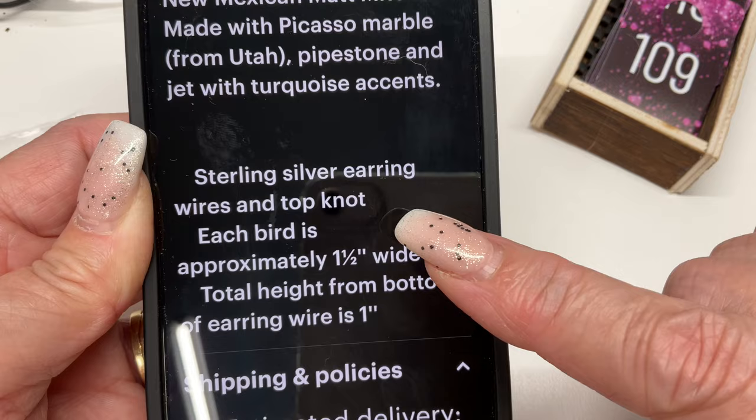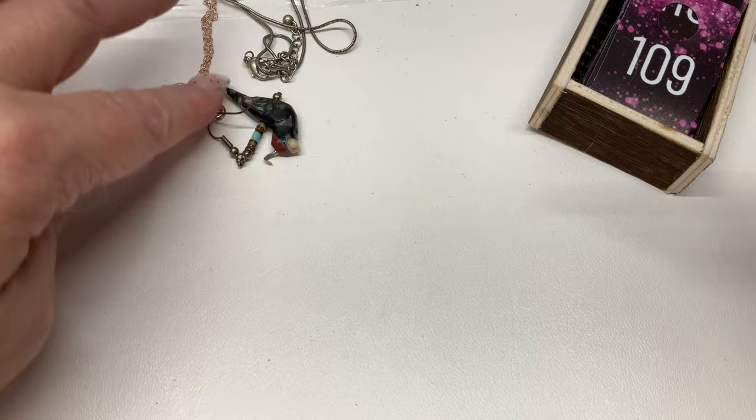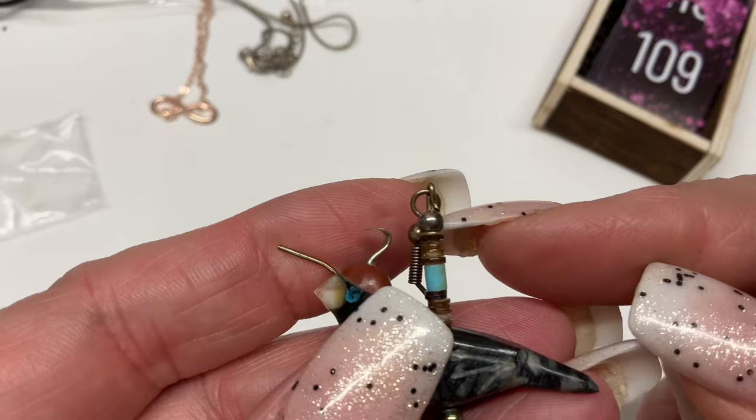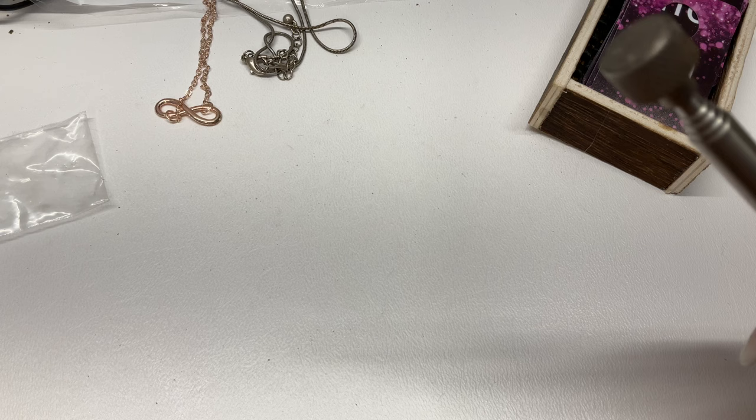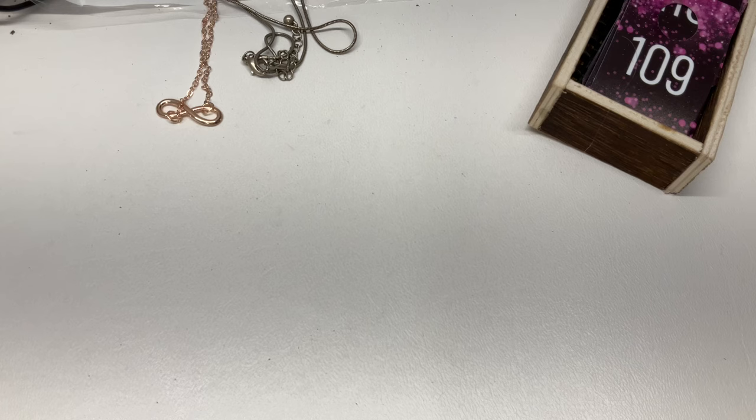So this is like brass right there — that pin that holds them together — but this probably is sterling and probably is the little head piece. We'll test those, and then I'll give you a price. Those are cool — that was a good find! Good treasure.